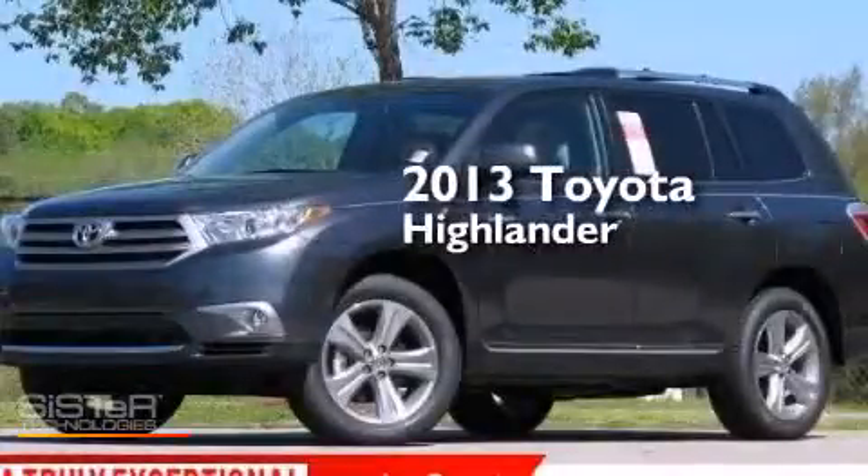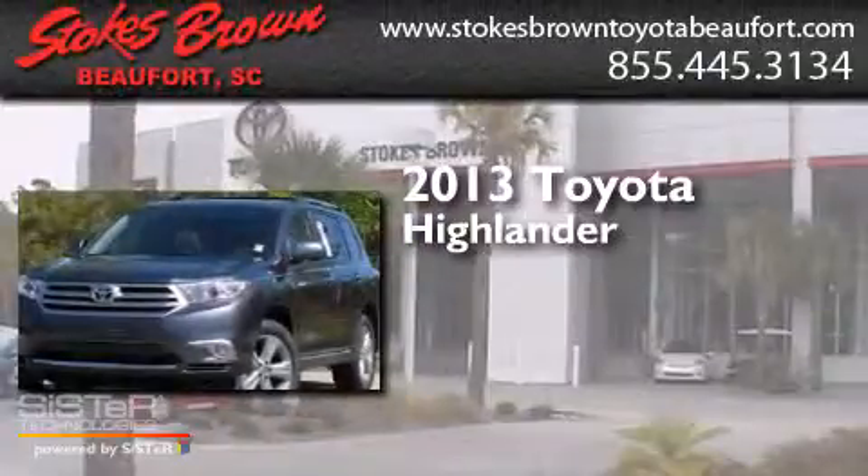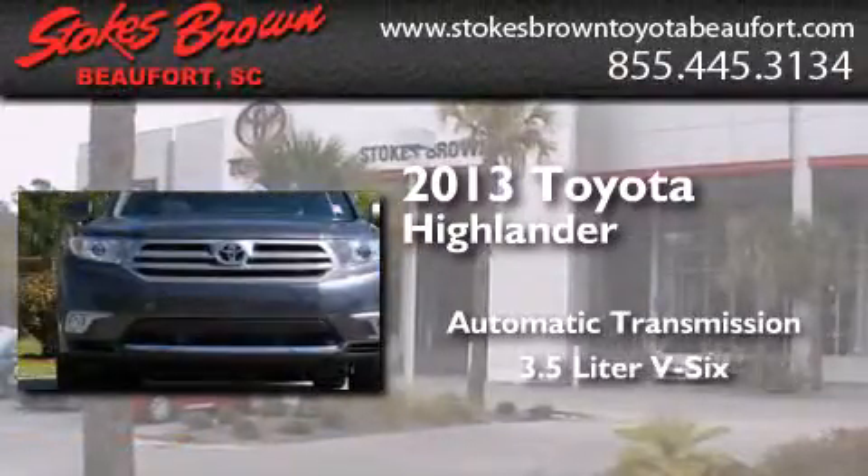This is a brand new 2013 Toyota Highlander. This crossover has an automatic transmission and a 3.5-liter V6.